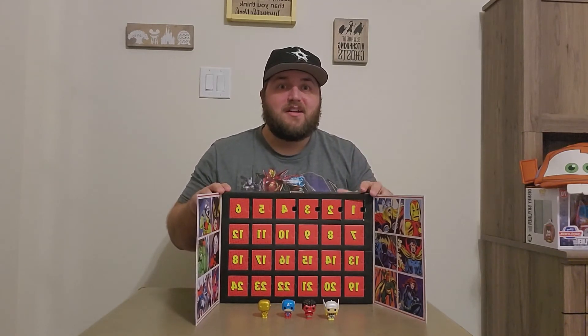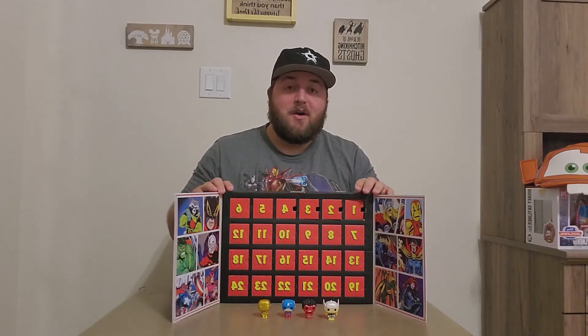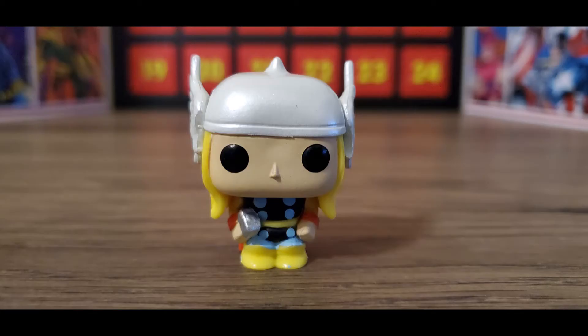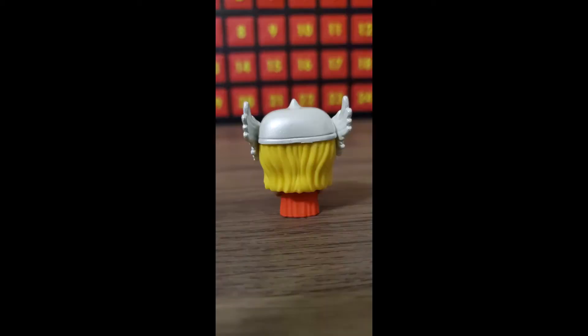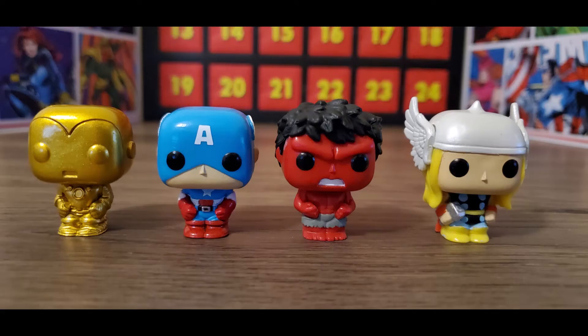Thanks guys for watching this video, and looking forward to tomorrow's. Here are some close-up pictures of the Thor pop that I pulled in today's video. Love that he's holding Mjolnir, and also love the wings on his helmet as well — classic Thor is such a great look.